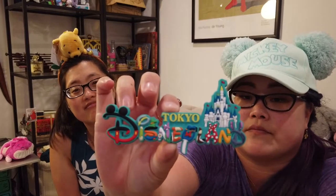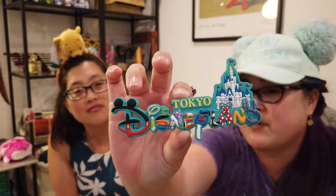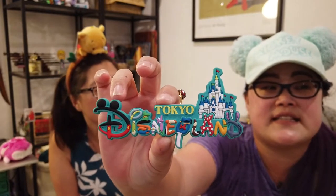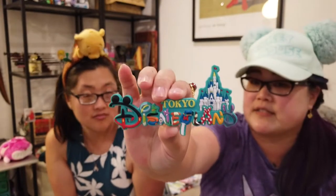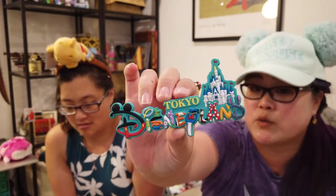I always try to get a magnet — I got one at Disneyland Paris and wanted to get one at Tokyo. The Tokyo Disneyland magnet has all the different characters and shows how they represent Disney Tokyo. I'm going to put this on the fridge next to the Disneyland Paris one because it's the same style. This was six dollars — anywhere else this kind of magnet would be ten to twelve dollars easily.